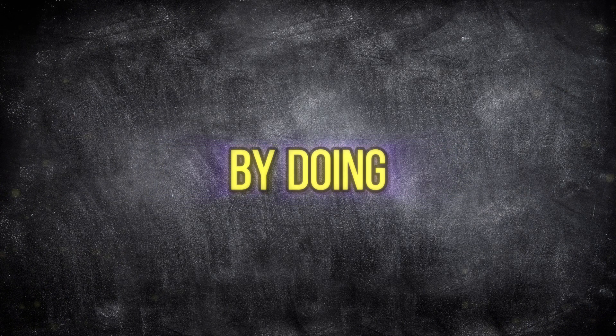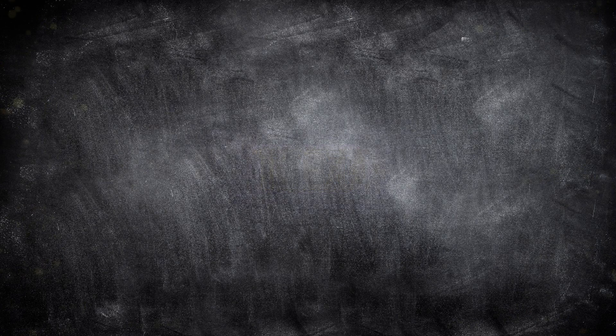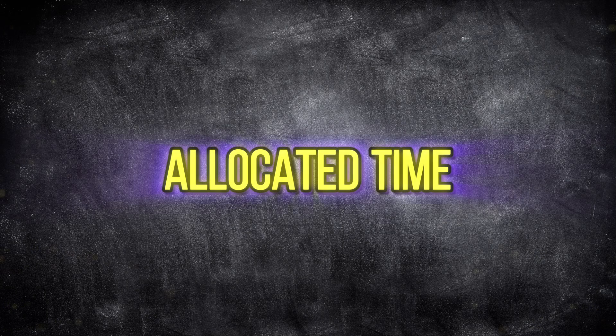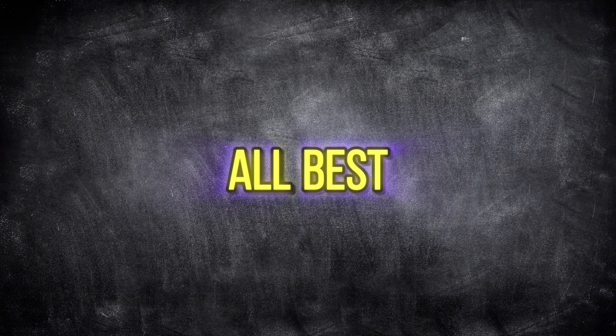Finally, you'll start working on exam pacing by doing at least three timed mock exams. Aim to finish the exam 15 minutes before the allocated time — this will give you time at the end to review your answers. Feel free to ask questions, and I wish you all the best of luck.